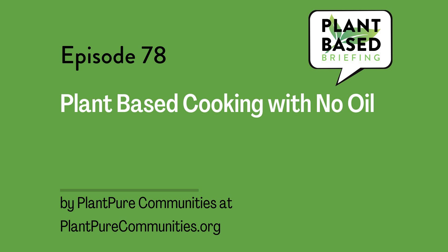Plant-Based Cooking with No Oil from plantpurecommunities.org. Why no oil? Eating meals that contain no oil can have positive health benefits, especially for people struggling with type 2 diabetes and cardiovascular disease.